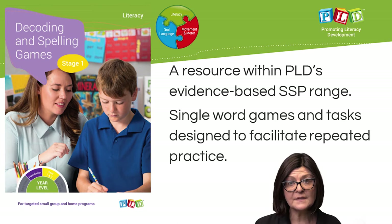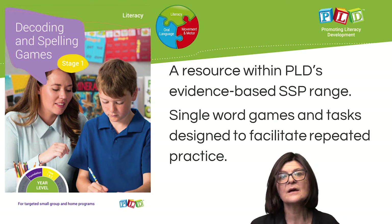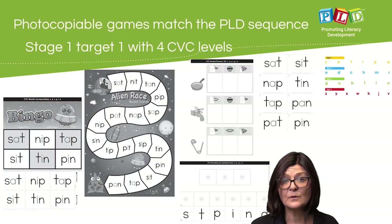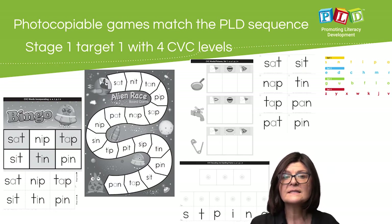The program consists of single word games and tasks designed to facilitate repeated targeted practice. The program follows PLD's sequence. Stage 1 consists initially of CVC tasks divided into four levels.